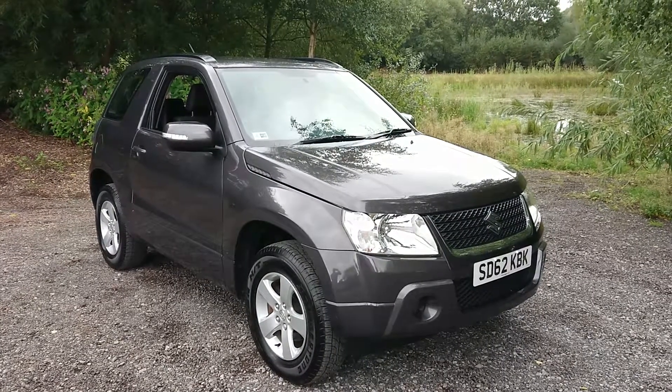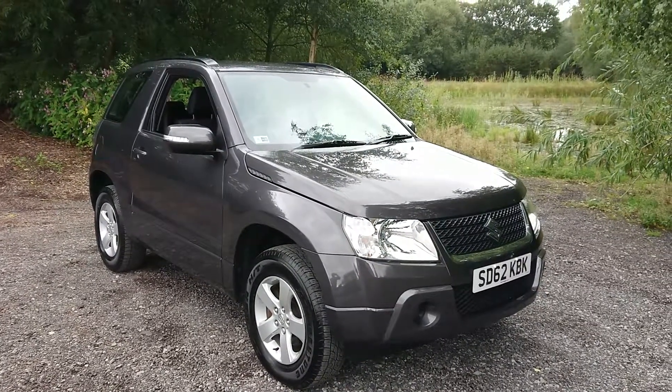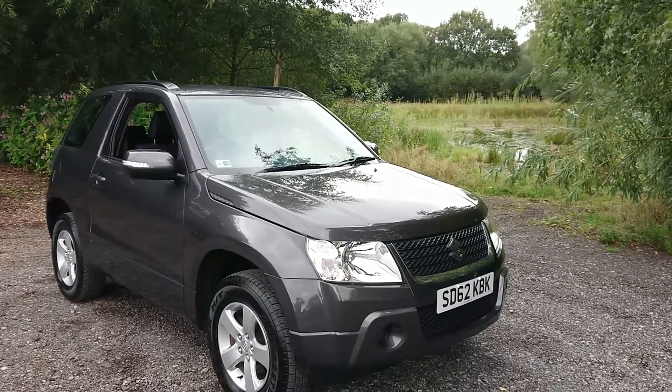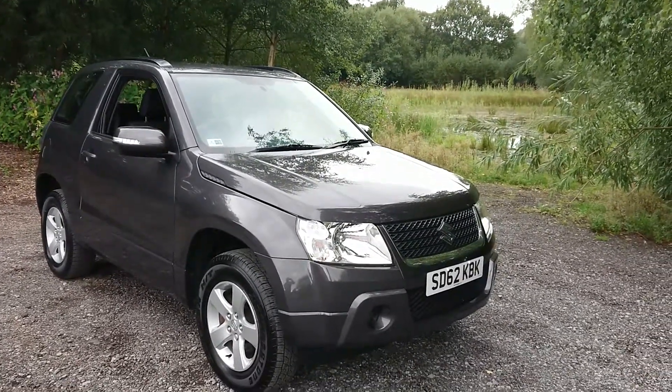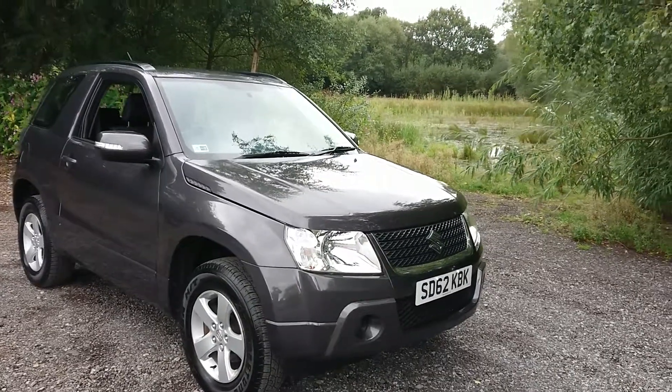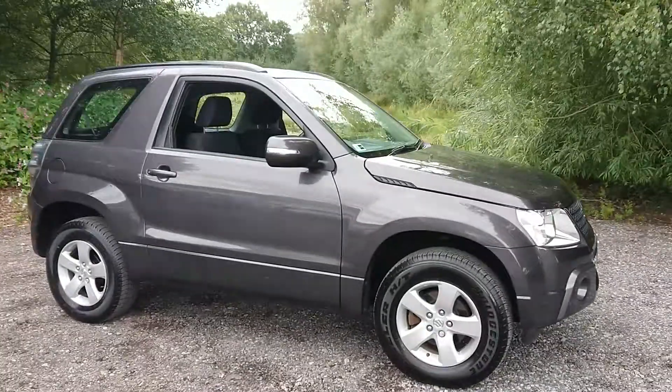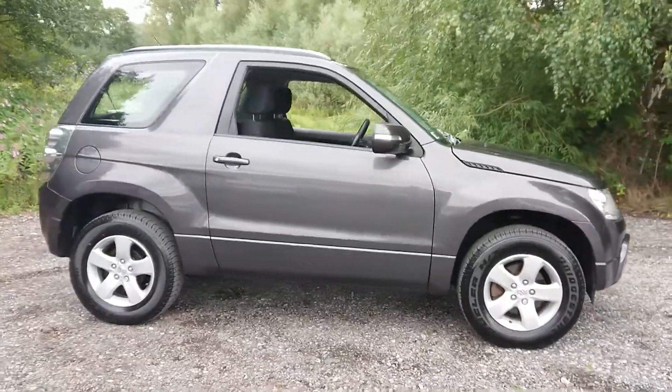Welcome to Mouselot Car Centre. I am pleased to offer this 2012 Suzuki Grand Vitara 1.6 SZ3 3-door in metallic grey. It has covered just 47,000 miles since new, has had one previous owner and comes with a full service history.